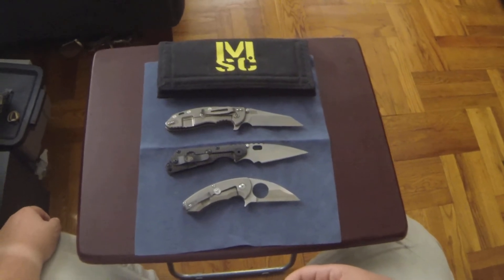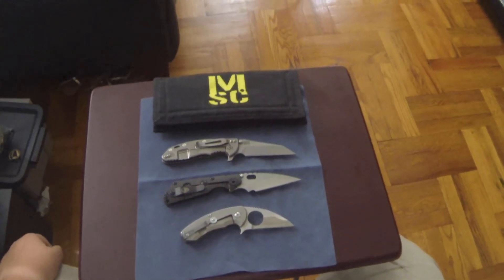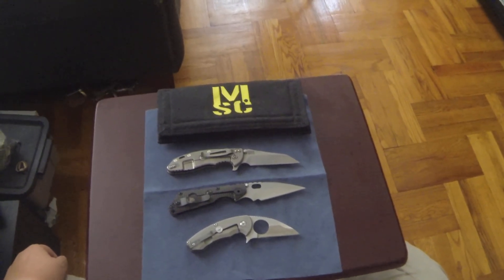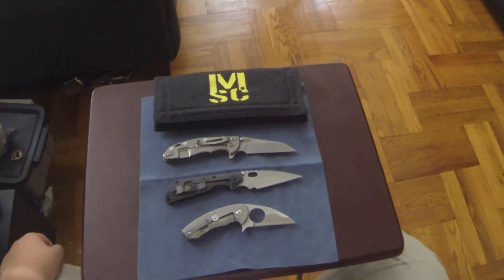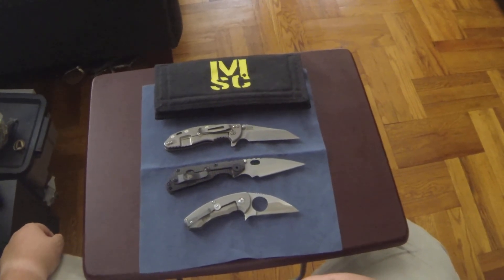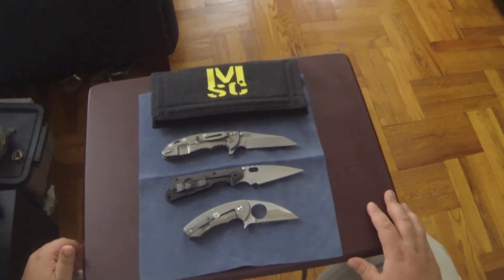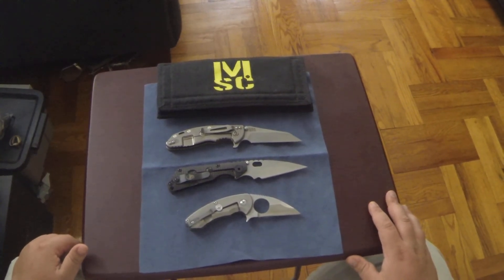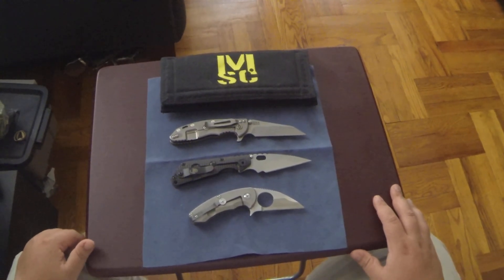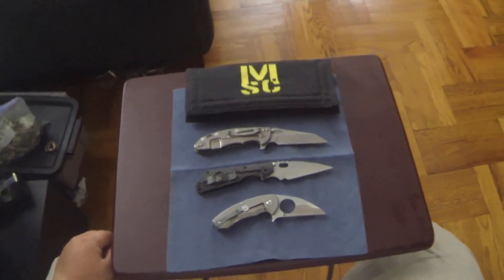Anyway guys, it's just a quick video. I'm gonna be doing a lot more videos, hopefully about once or twice a week. I've been seeing so many great YouTube videos from Jim Skelton, Jay Davis, and a bunch of others, which inspired me to actually make some videos myself. So expect more videos to come — some EDC videos and some more knife videos. Thanks for your time guys, peace.